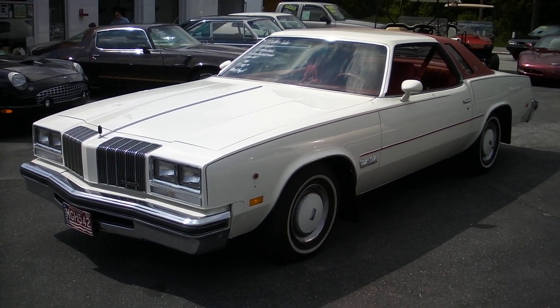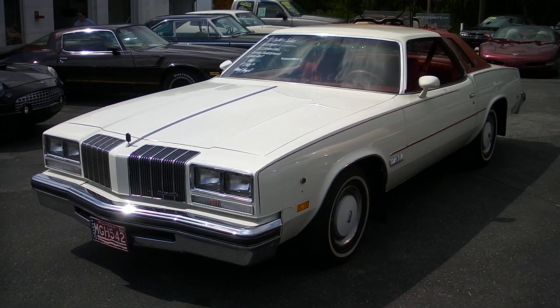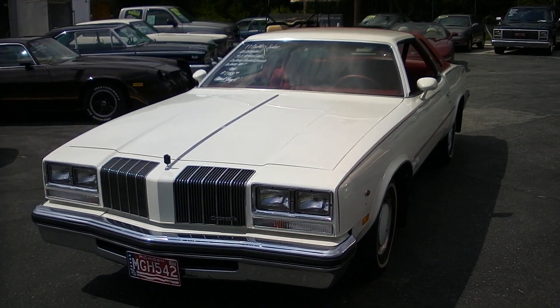Hello everyone, David here at Showdown. Today we just got a 1977 Oldsmobile Cutlass Salon in.